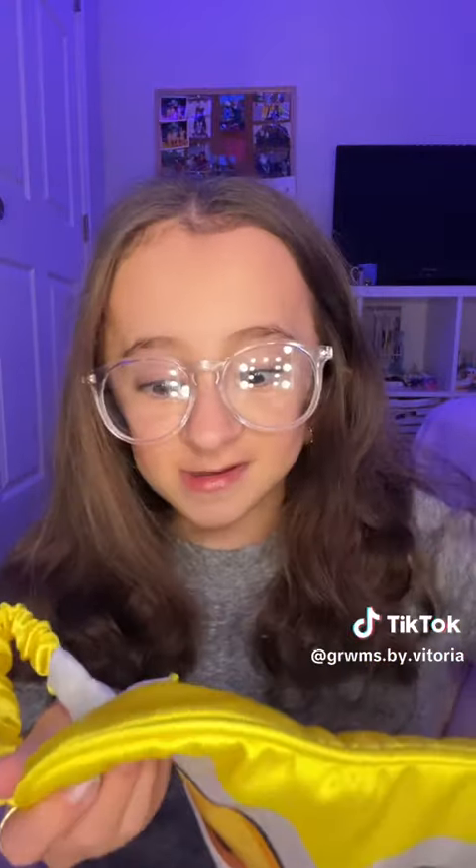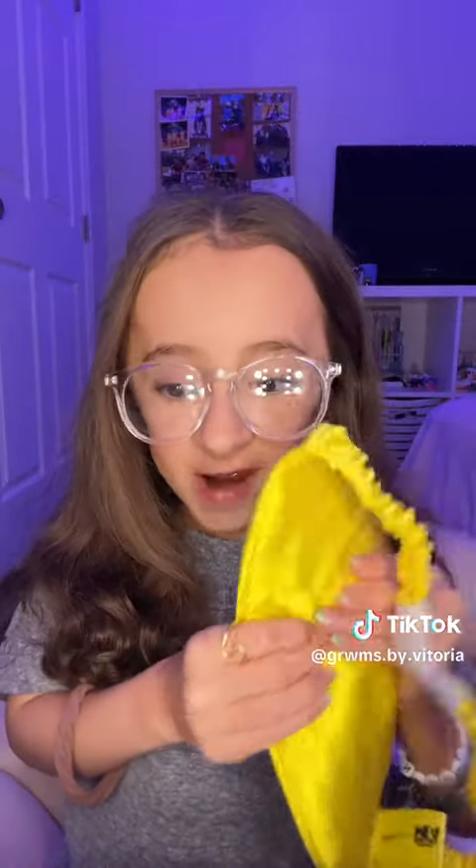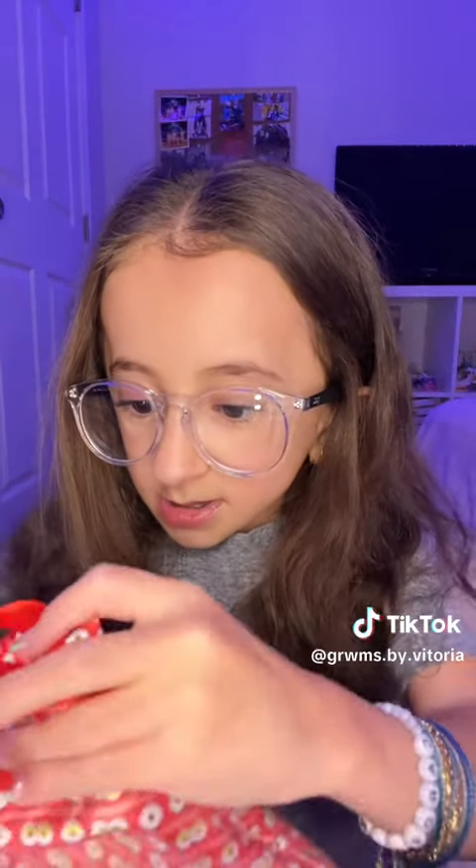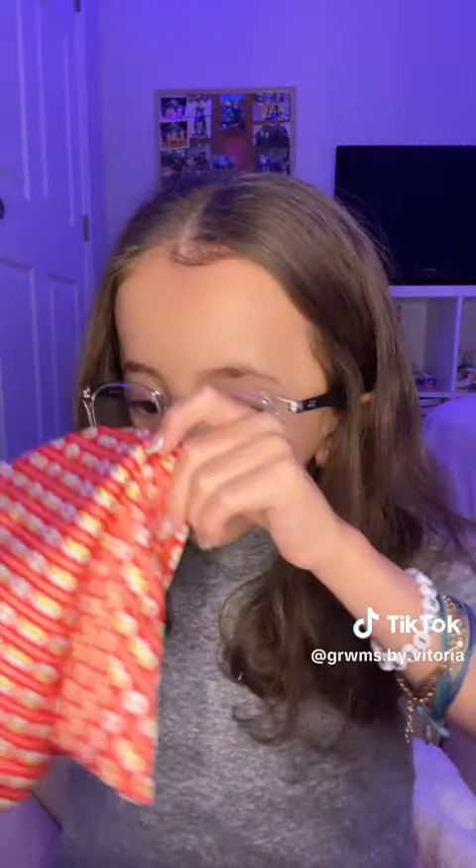She also gave me this Minions item — it's super funny but so cute. Look at this! I love it. The fabric is really nice quality, and it also comes with this little bag to keep it in.